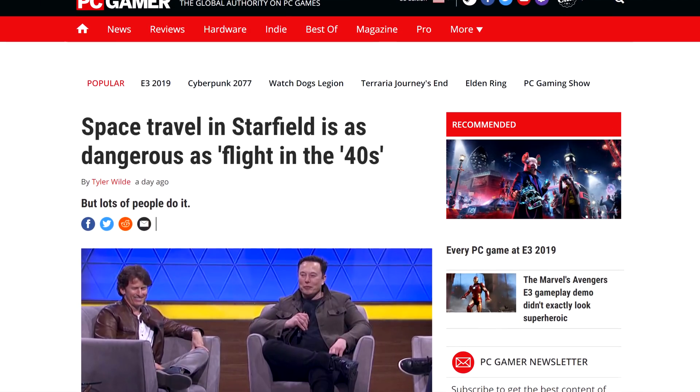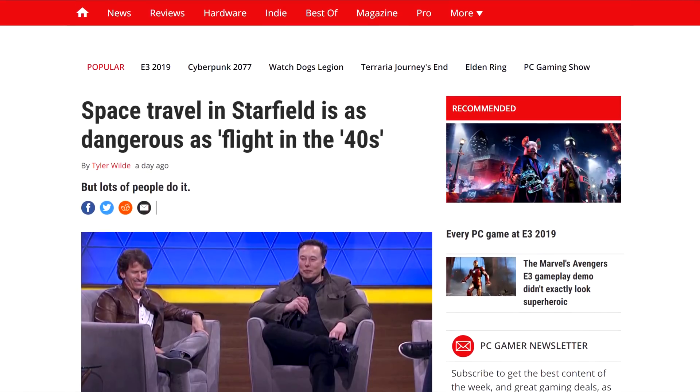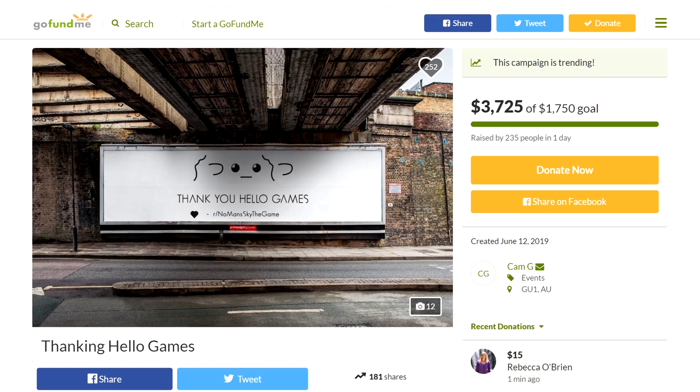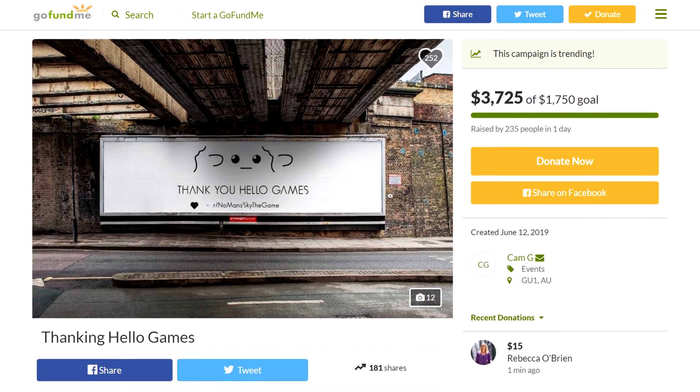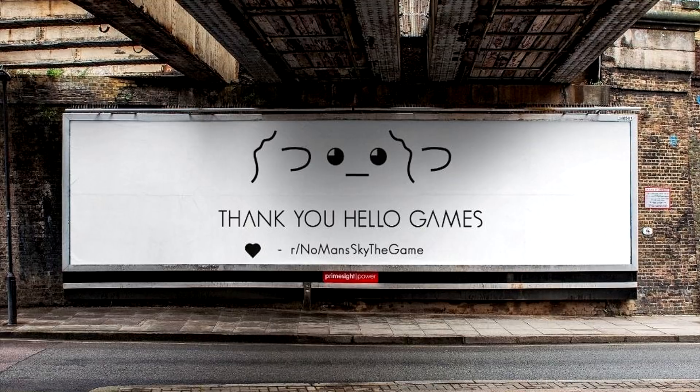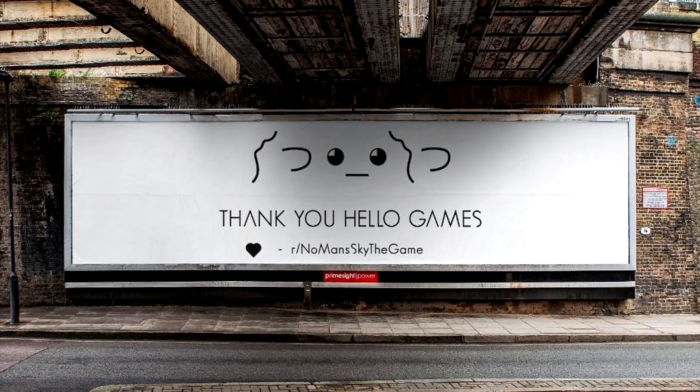After that, Starfield, the new space game from Bethesda, will apparently feature space flight that is as dangerous as flying in a plane in the 40s. I don't know what that means, but I'm starting to feel like this could be Bethesda's version of No Man's Sky. Speaking of No Man's Sky, a group of dedicated fans bought a billboard next to their office to thank them for the hard work on their game. I have to admit, it had a really rocky start, but the game did evolve really nicely.